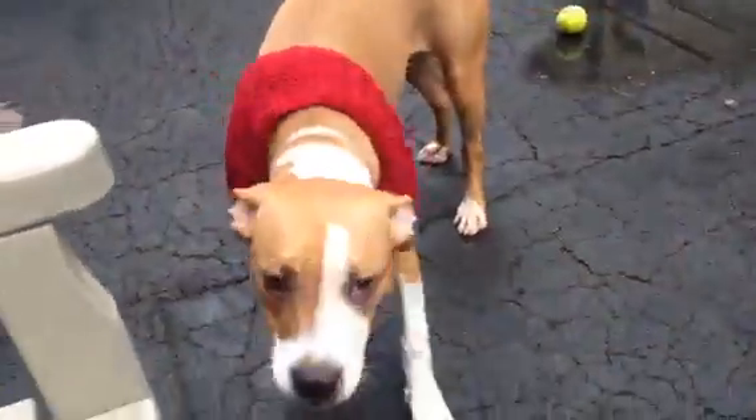Now you're going to pick up that treat? You didn't want that before. You're going to have it now? Do you want another one? No jumping. Come here. Sit.